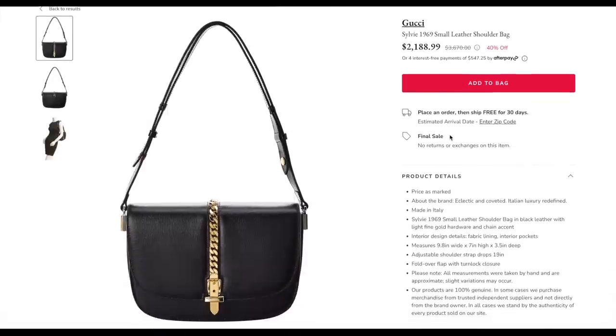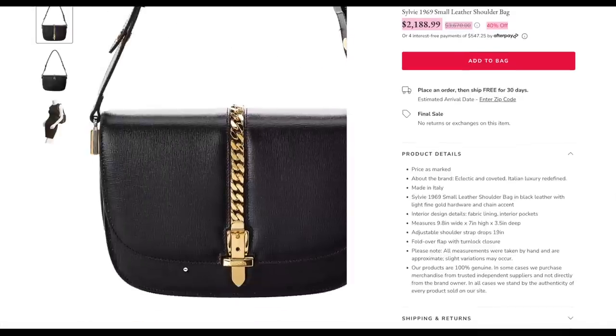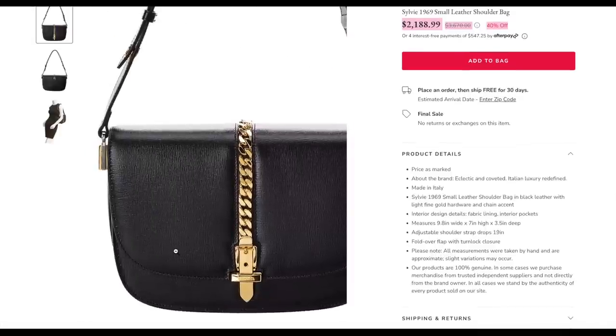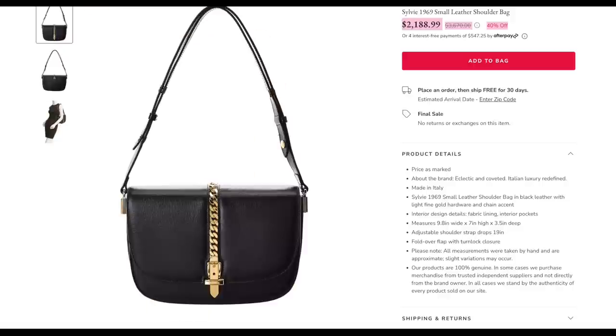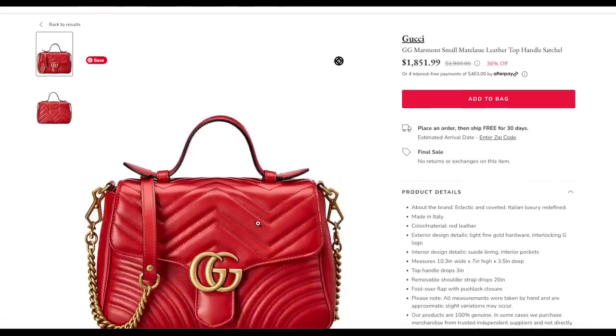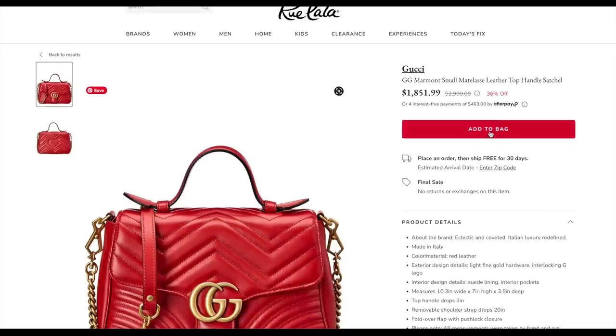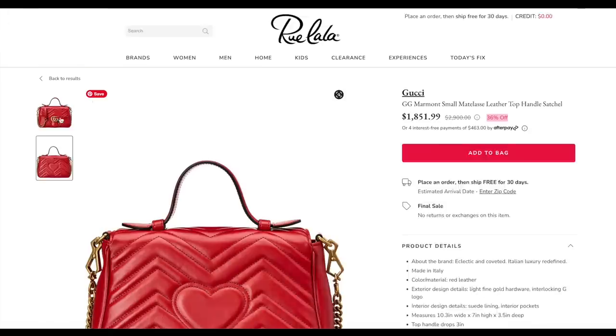They've also got some Marmont top handle bags, which I personally quite like — perfect for the workplace, and they look a little bit more casual. At 36% off and just under $1,900, I love the stitching on the back with the little heart. Last but definitely not least — Flannels, one of my favourite luxury retailers. The selection here is mind-blowing — McQueen, Givenchy, Gucci, Balenciaga. They just have the most incredible pieces. There's a Fidia bag from Gucci reduced down to £849, a studded McQueen — I could definitely spend a lot of money here.